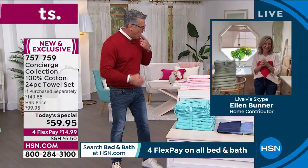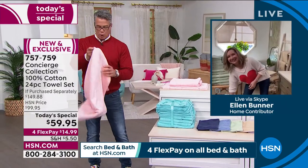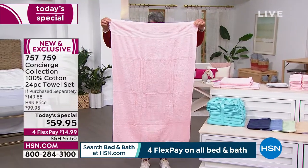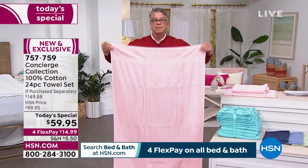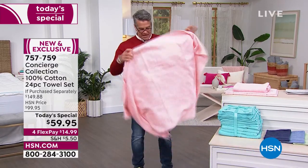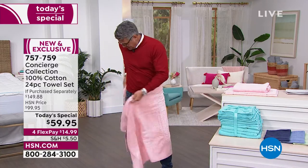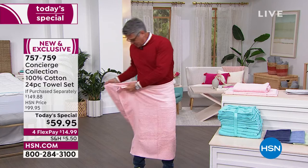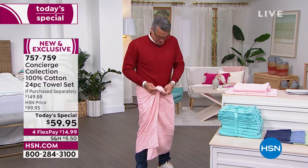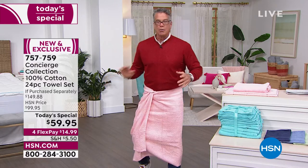I'm about six-foot-three and weigh about 220 pounds. Bath sheets are bigger and I'm a bigger guy. This sheet is almost as big as me. The real test: will it stay on when you wrap it? I have so much extra wrap-around room. You give it a little twist and tuck it in — now I know it'll stay when I'm walking around the house.